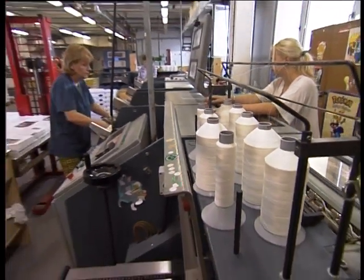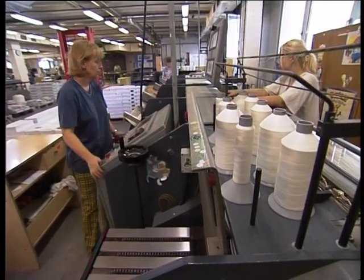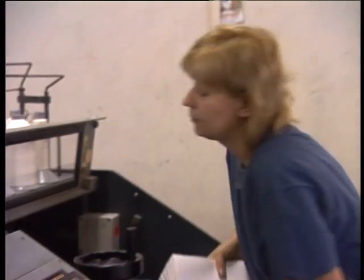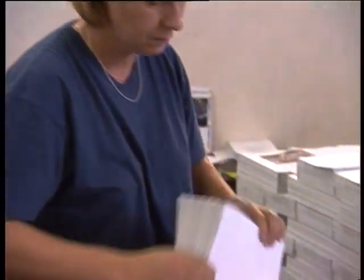Knihári priemyselnej výroby obsluhujú a nastavujú aj celý rad ďalších strojov, ako napríklad rezacie, skladacie, pripevňovacie a vyjazdacie stroje.